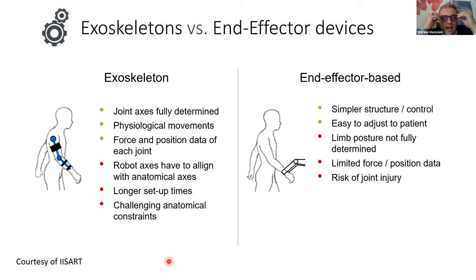There are advantages and disadvantages for both families. For end-effector systems: the structure is simpler compared to exoskeletons, also in terms of control. These systems are easy to adjust to the patient's anthropometric size. The disadvantages are that limb posture is not fully determined, there is limited force-position data available, and there is a risk of joint injury.